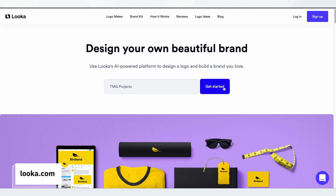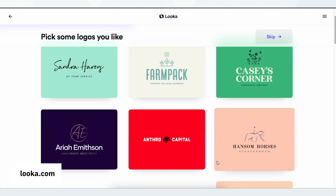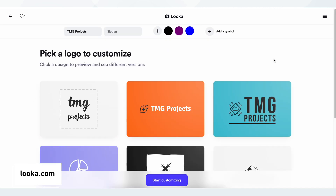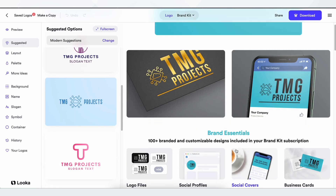Next, Looker is an AI brand builder. You put in your company name, answer a few questions, pick out some designs, logos and colours that you like, and boom — you've got a bunch of possible branding blocks to choose from.